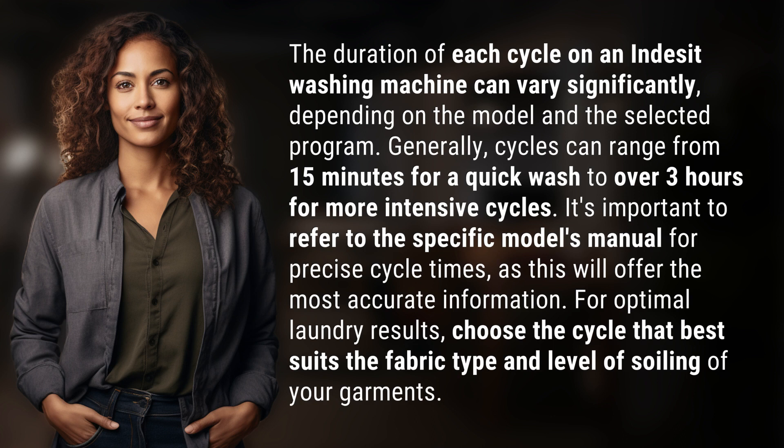For optimal laundry results, choose the cycle that best suits the fabric type and level of soiling of your garments.